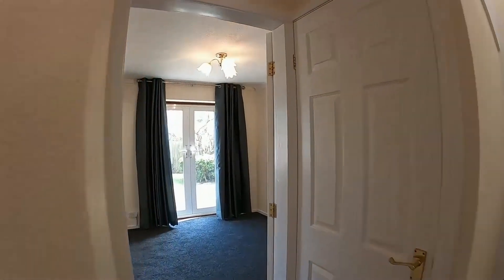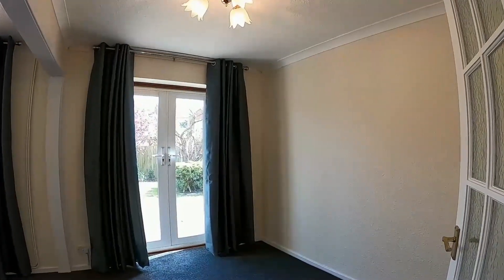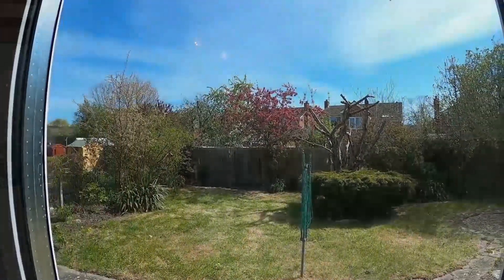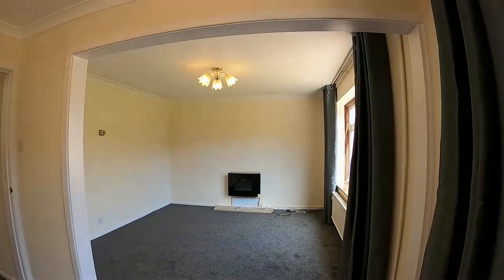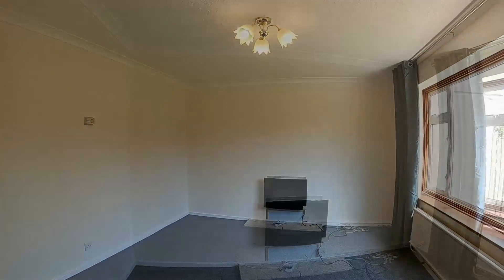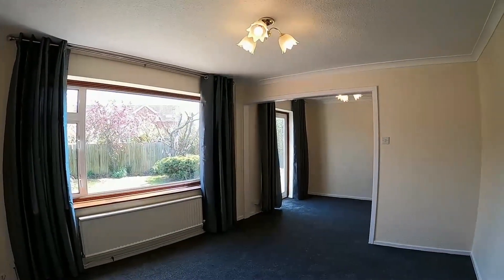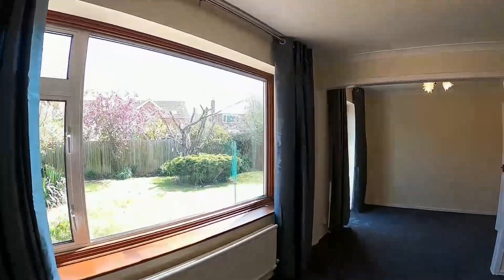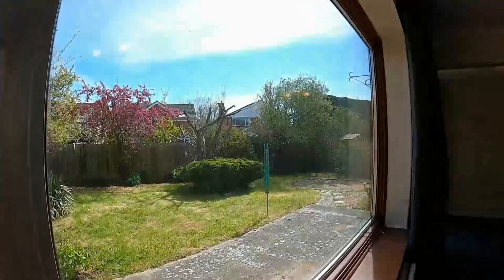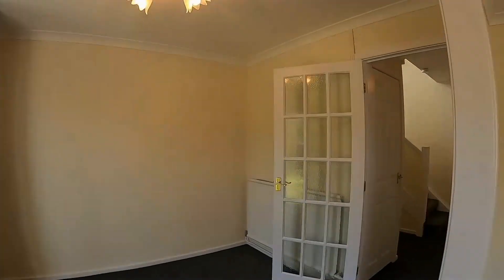We proceed to the rear dining room with double glazed French doors through to the rear garden — a nice aspect over the garden. We then proceed to the living room with a double panel radiator and a double glazed window to the rear.